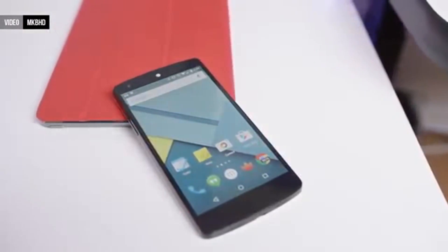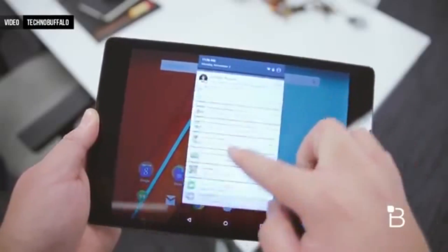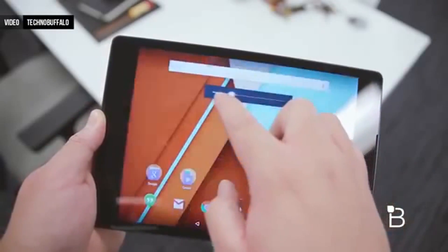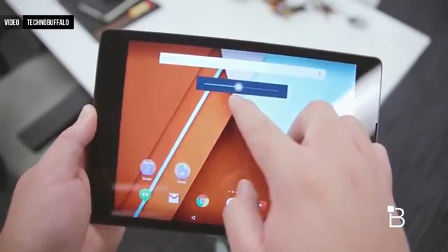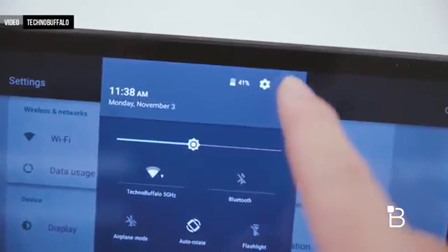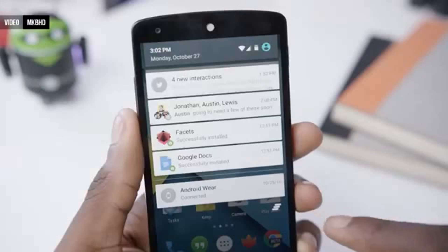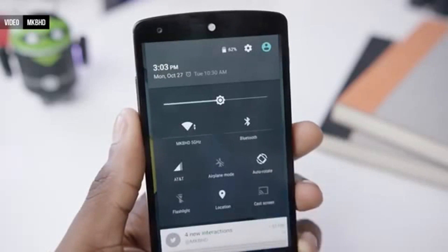With a second swipe down you get your brand new quick settings. An animation reveals more information about your system, such as your battery percentage. In terms of the actual quick settings, we have mostly the same options, but they're now all toggles instead of shortcuts. These new quick settings make certain things way easier to access. We finally have an orientation lock toggle — why this wasn't there in the first place I'll never know — but it's nice to see it here now.